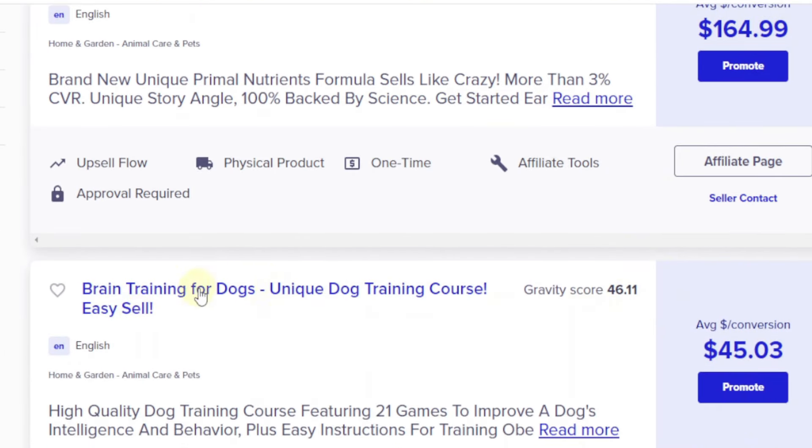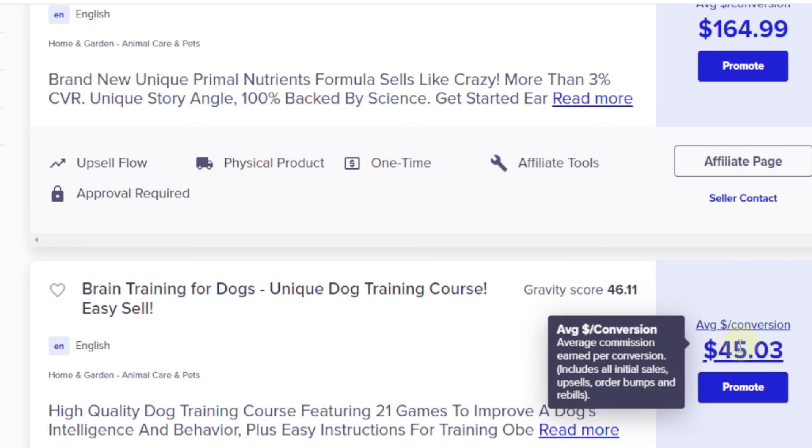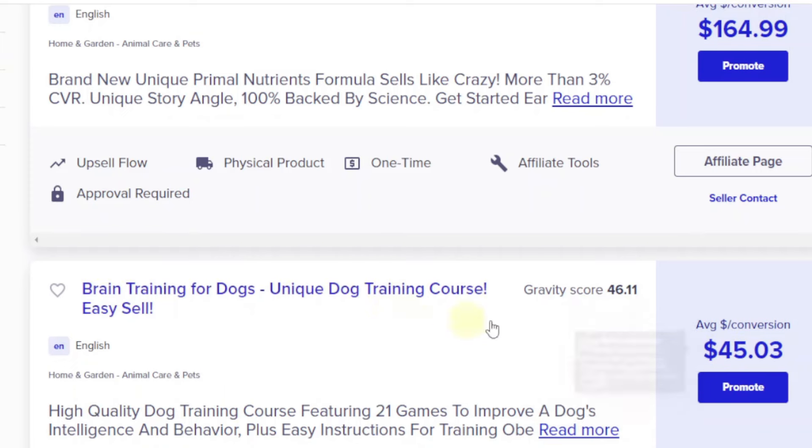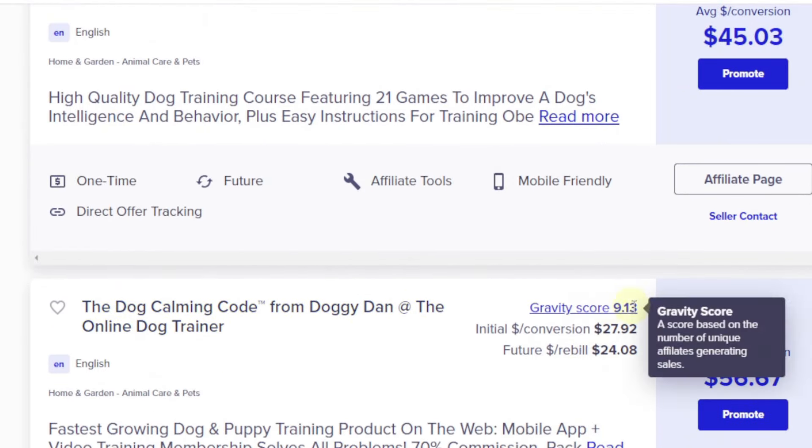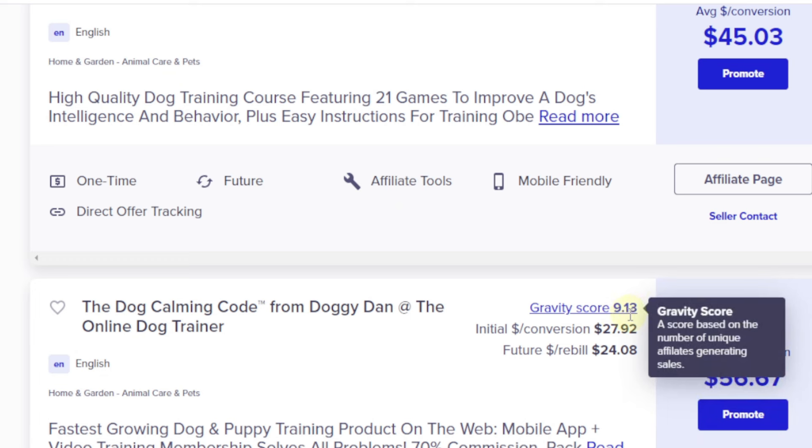We also have Brain Training for Dogs — this is another good product I've made money from. It's actually a training course. The gravity score is higher, but it's priced at $45, which is also good because sometimes people prefer buying less expensive items. Another one is the Dog Calming Code, but its gravity score is quite low. Typically I would promote a product that has a gravity score of at least 10.